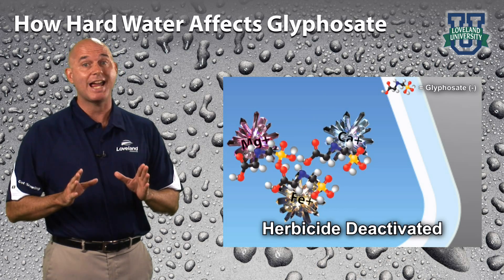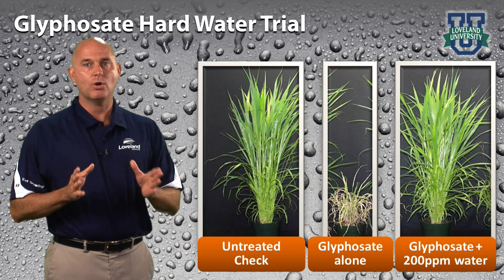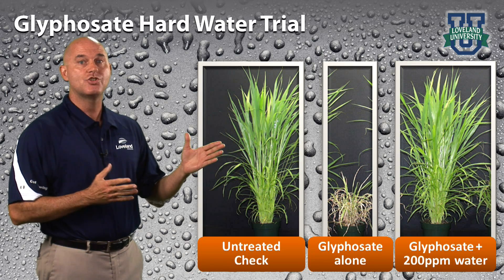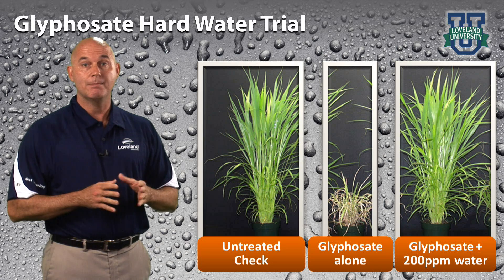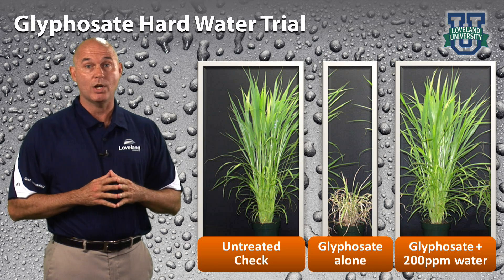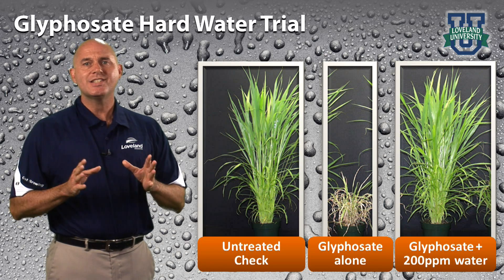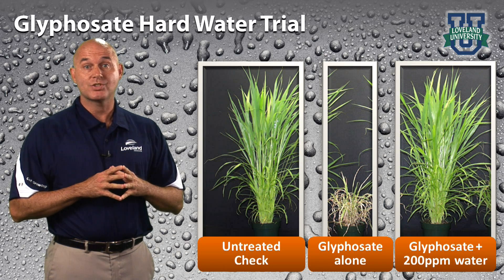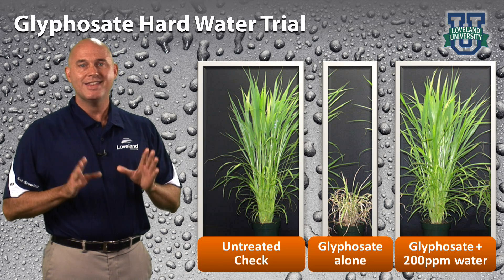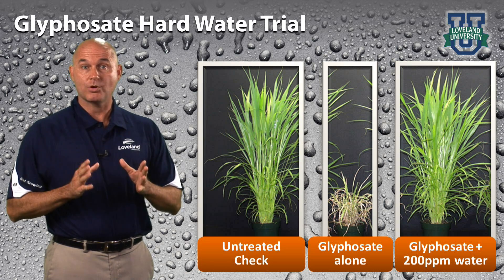The harder the water, the more active ingredient is tied up. This is a glyphosate performance trial using various levels of hard water on giant foxtail. The left is the untreated check, the middle is glyphosate in distilled water, and the right is glyphosate in hard water with calcium at 200 parts per million. You can see that glyphosate alone resulted in good control, while little to no control was achieved when glyphosate was applied with hard water. This is a result of the calcium tying up the glyphosate, rendering the product less effective.